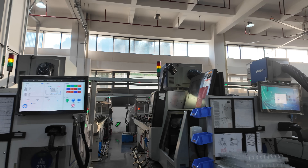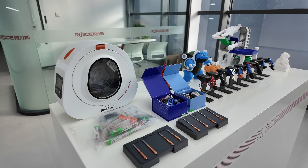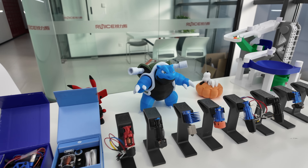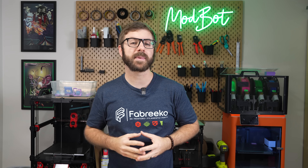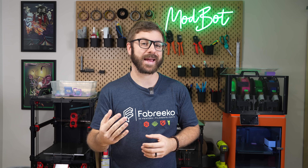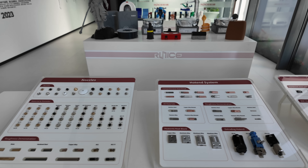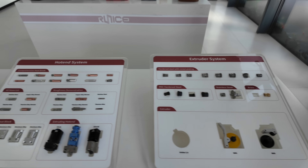They've been manufacturing 3D printing components for OEMs as far back as 2013. FATUS is their first-party company that was created in 2019, starting with the introduction of the Dragon Hot End. So while FATUS may be five years old, the company itself has been around for over a decade. The showroom contained a range of nozzles, hot ends, and extruder parts covering everything from brass to hardened steel and even ruby-tipped.